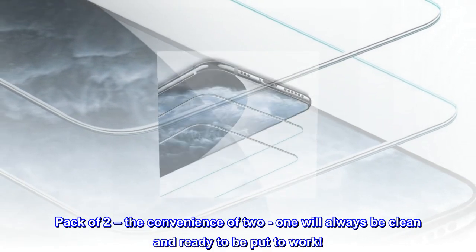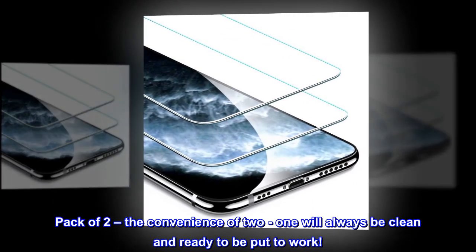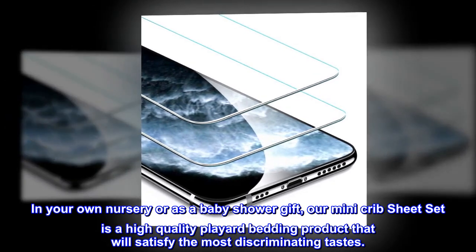Pack of two — the convenience of having two means one will always be clean and ready to be put to work. In your own nursery or as a baby shower gift, our mini crib sheet set is a high quality play yard bedding product that will satisfy the most discriminating tastes.